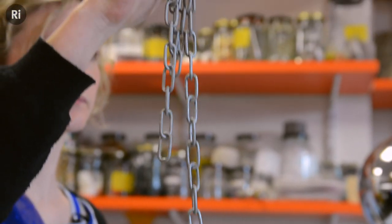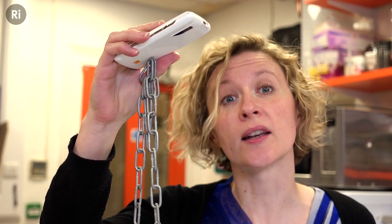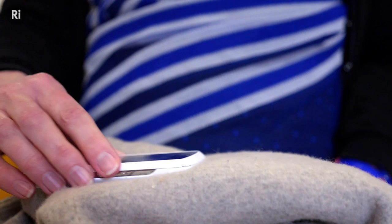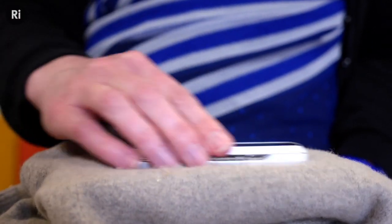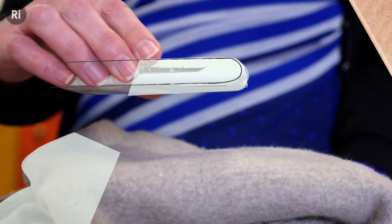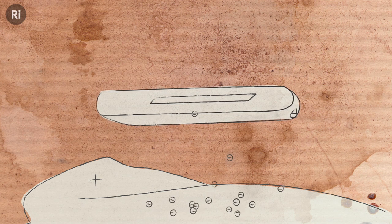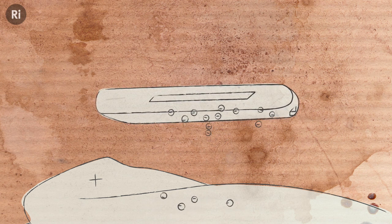To understand why this happens, you need to know more about the interplay between electricity and magnetism. If two objects are rubbed together, there is a transfer of electrons from one object to the other, creating an electron imbalance — with an excess positive charge on one surface, the cloth, and a negative one on the other, the battery.